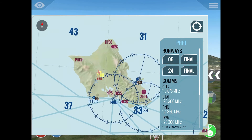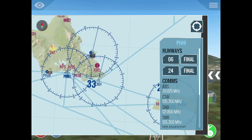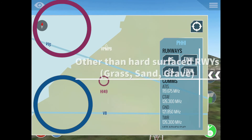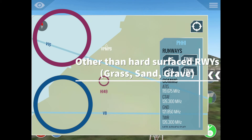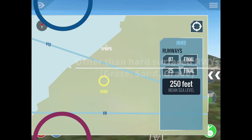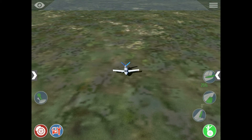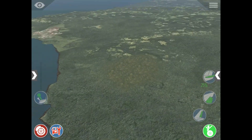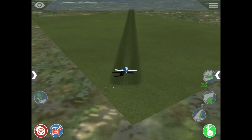There are also other types of airports like this one, which does not have an H or any runway depiction — just a plain circle. That means the airport has other than hard-surfaced runways. It might be made out of grass, sand, or whatever. Let's go to it and find out. When the scenery loads, you can see it's made out of grass — which means it's not a hard-surfaced airport.